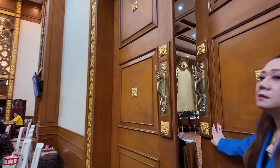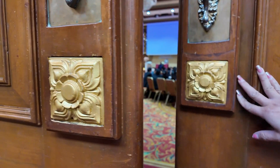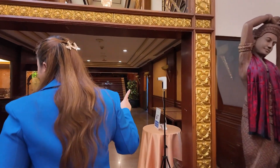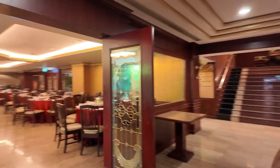Now comes hall number 2. And okay, so let's begin our room category tour.